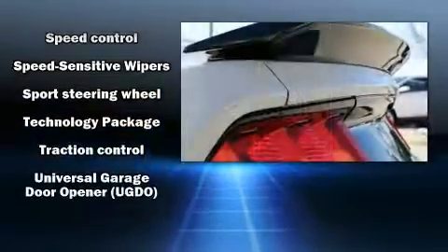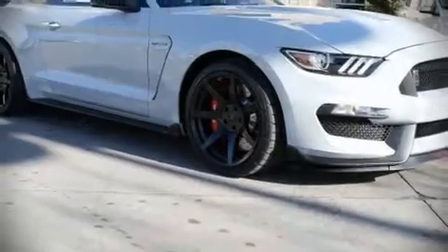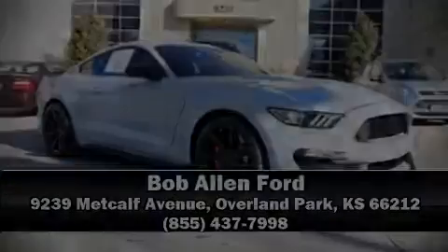It also arrives with a Carfax history report indicating just one previous owner. Please don't hesitate to give us a call or visit the link for more information.